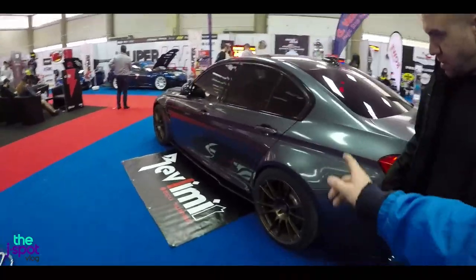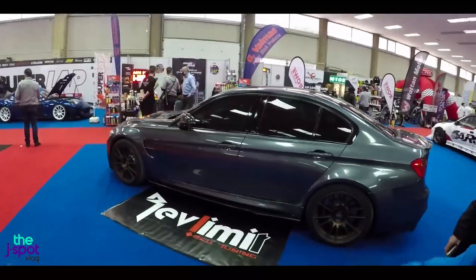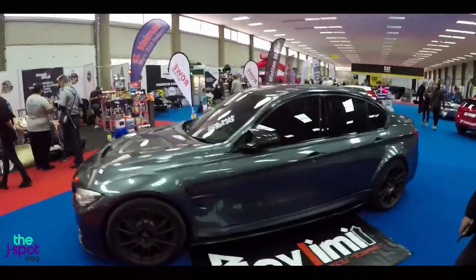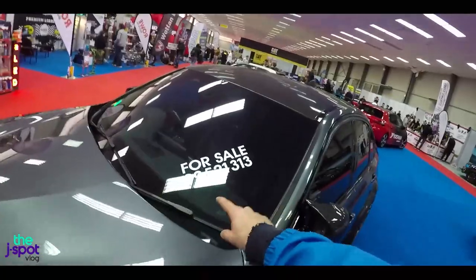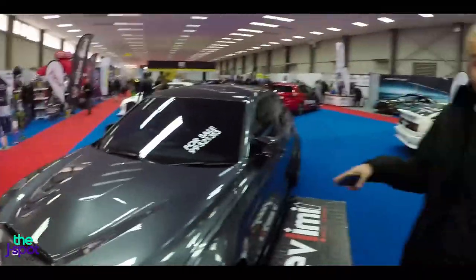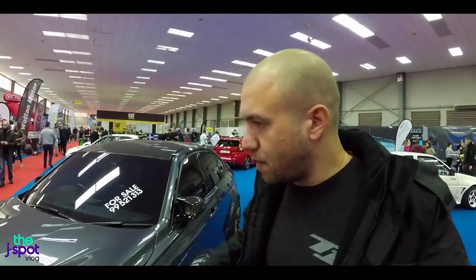We've done an episode for this car — Seriously Sideways. This car is currently up for sale. If you want to buy this car, his name is Hatties — 99521313. This car has a lot more on it since we did the episode on it, about a year after he got it. He's done some carbon trims, intercooler intake pipes. Hari takes care of his stuff though, and I think whoever gets this car is going to be happy with it.